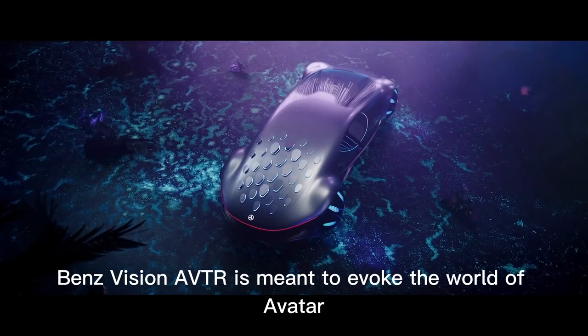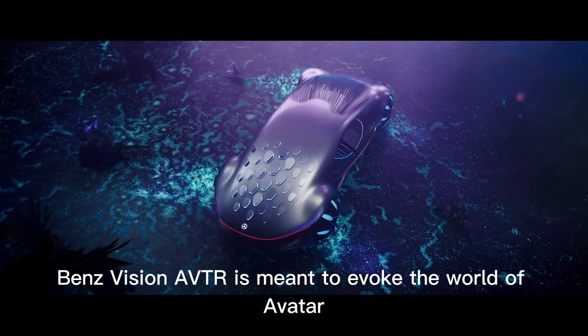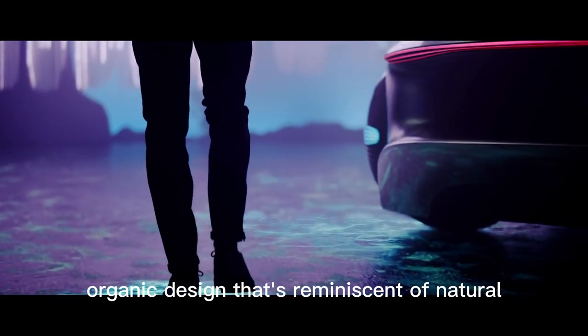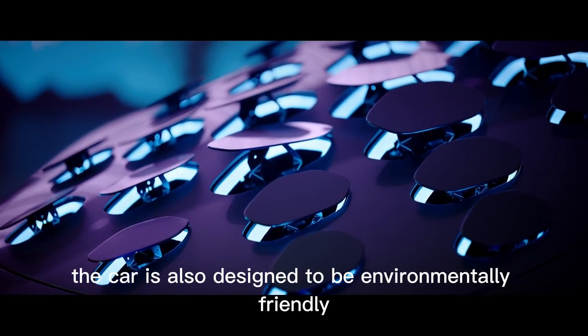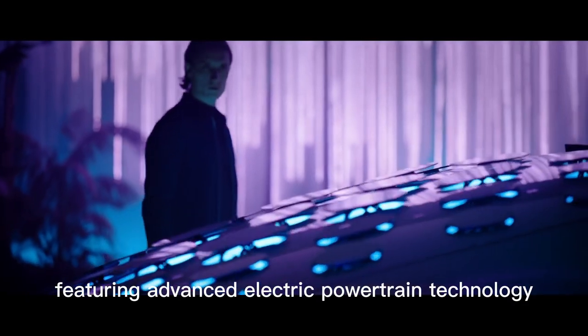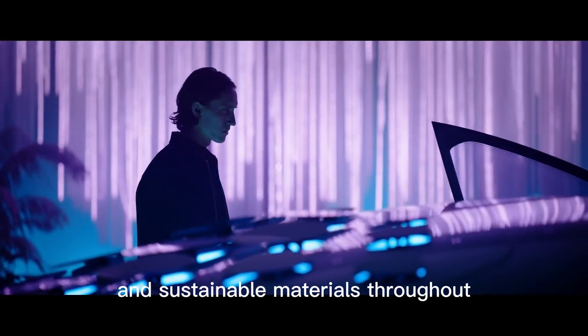The exterior of the Mercedes-Benz Vision AVTR is meant to evoke the world of Avatar, with a flowing, organic design that's reminiscent of natural forms and shapes. The car is also designed to be environmentally friendly, featuring advanced electric powertrain technology and sustainable materials throughout.